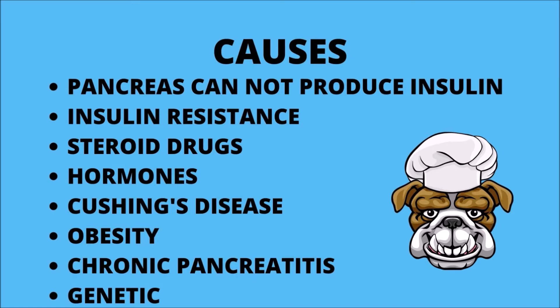Secondary diabetes can be caused by the use of steroid drugs, sex hormones, and pregnancy. It can also be a complication of other medical conditions such as Cushing's disease. Environmental factors and inadequate diet leading to obesity are the main causes of diabetes mellitus in dogs. Other genetic disorders or chronic pancreatitis can also cause diabetes.